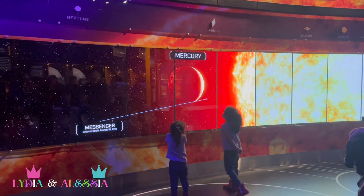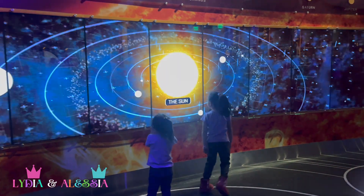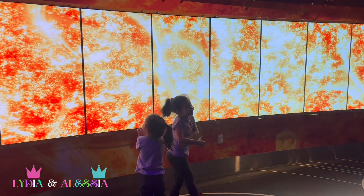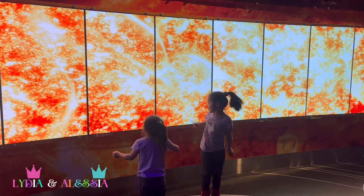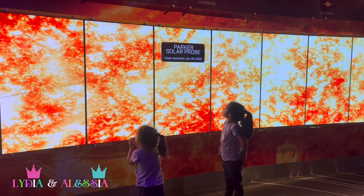Good job, everybody! Thank you! And this is the sun. Wow! Whoa, look at that! The sun is so hot! After I get near it, it's burning my hand! So silly! It's so funny!